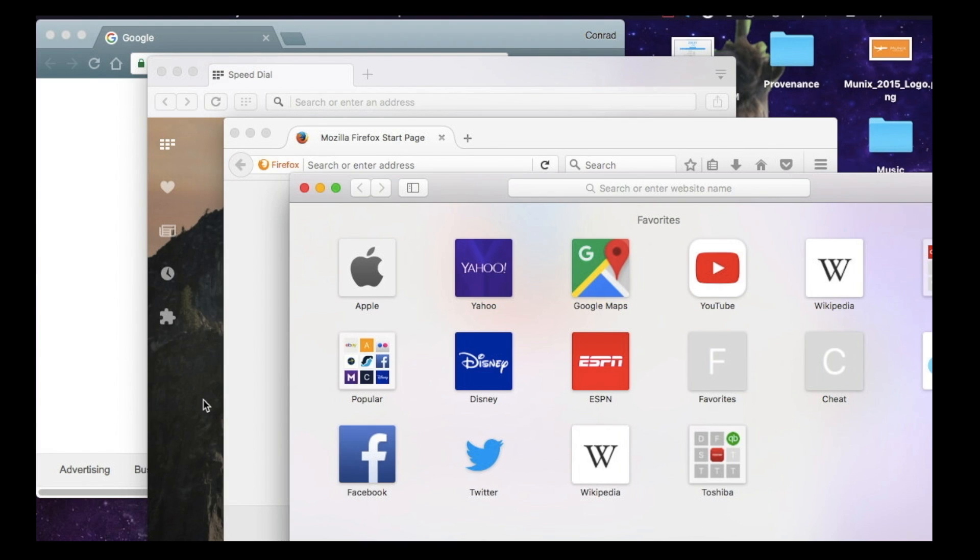Hello everyone, it's Rikisha12. Today I decided to stack up the four top browsers on Mac OS X and see which one's the best. Let's see how they do.